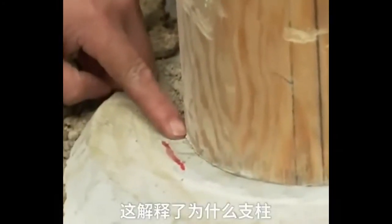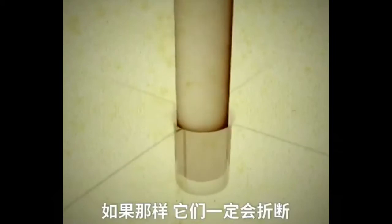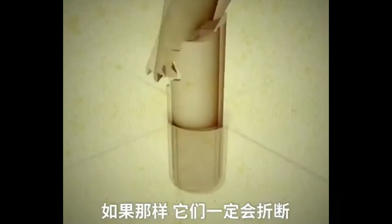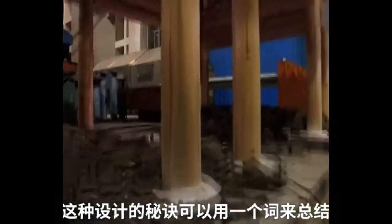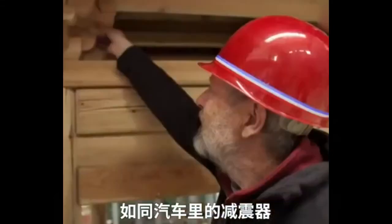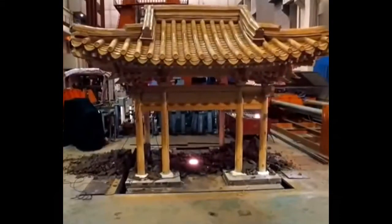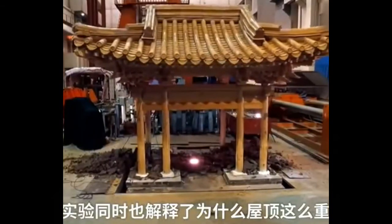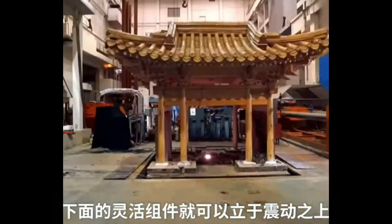This explains why the columns are not founded deep into the stone bases — if they were, they could only break. The design secret can be summarized in one word: flexibility. The dougong acts like a shock absorber in a car. The test also explains the effect of the heavy roof: it acts as a counterweight, pushing down so the flexible parts can ride the quake.